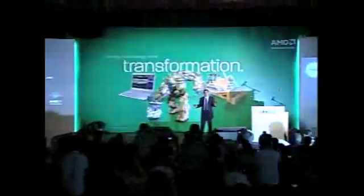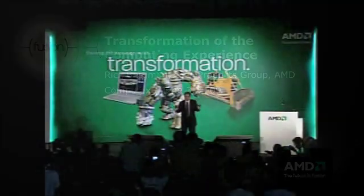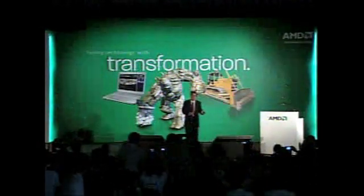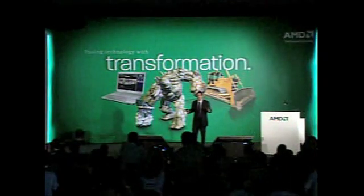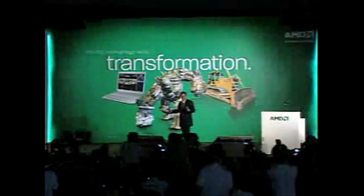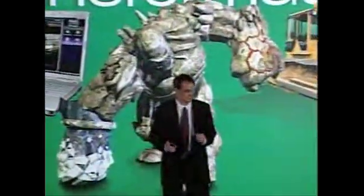Today I have great news because we together are going to make history. For the first time ever here at Computex 2009, right here in Taipei, you're going to see the first demonstration of DX11. So get ready — it's going to be an exciting presentation this morning.